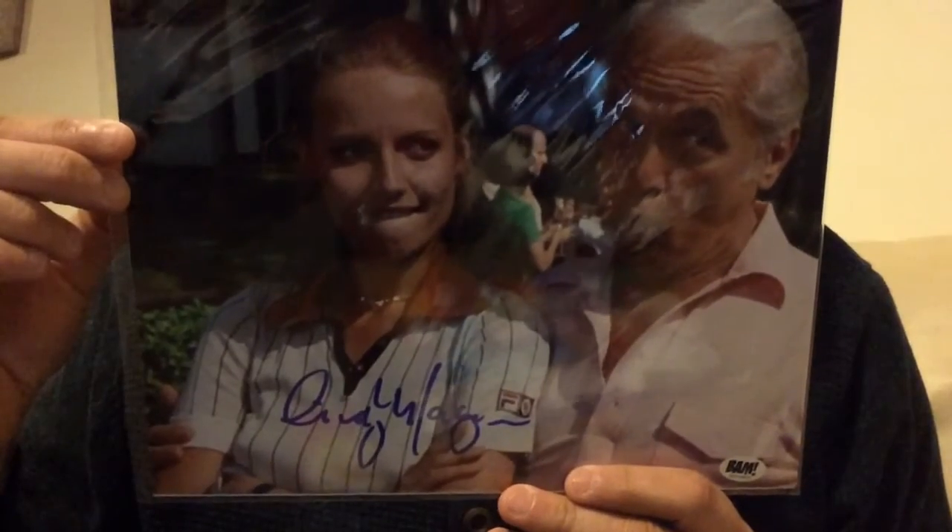I didn't have the band box, but I did see this, so I bought that — which is a Cindy Morgan signed photo. And the certificate, as always, comes with it.